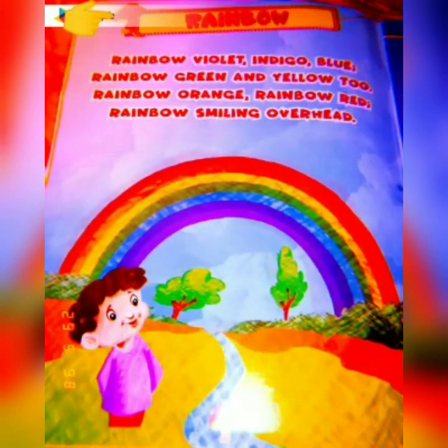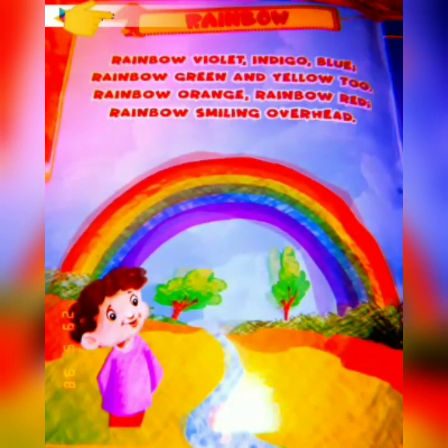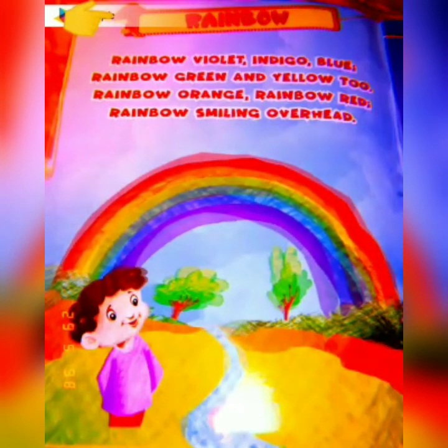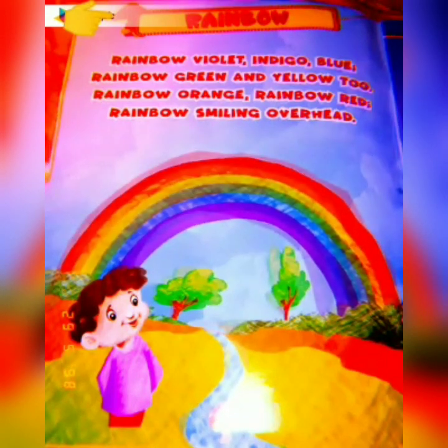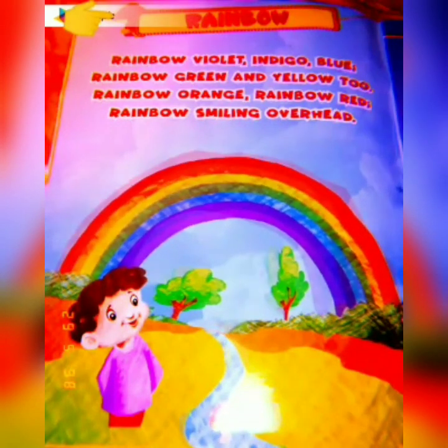Do you also like to see the rainbow? Me too. Rainbow is so colorful, because it is a band of seven colors. In this rhyme, you will come to know about the different colors of the rainbow. Let's recite the rhyme.